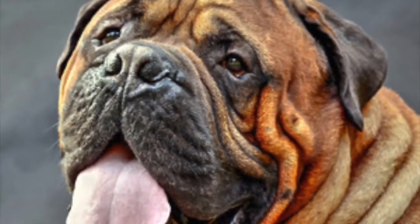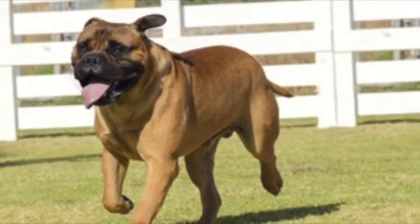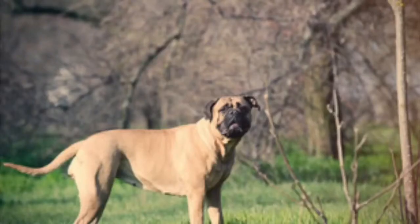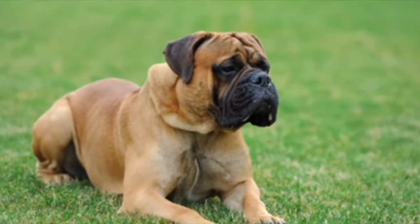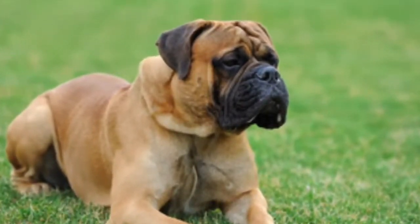The colors of the coat are brindle, fawn, red, and apricot with or without a black mask. As this is a brachycephalic, short-faced breed, it is important to understand the needs of this type of breed prior to purchase to ensure that this breed suits your lifestyle and climate and to provide proper care during hot weather or excessive activities for the health and well-being of the dog.